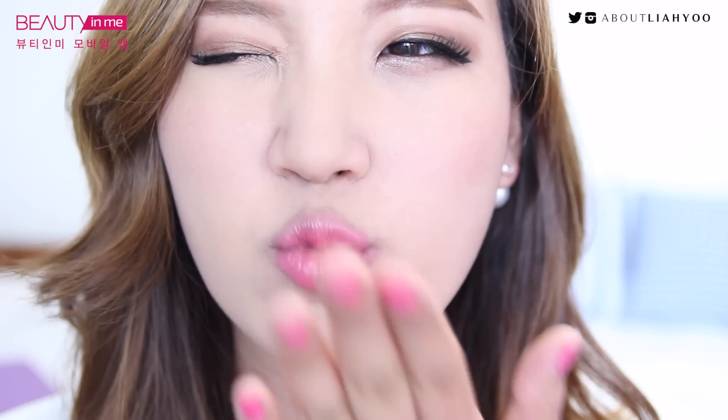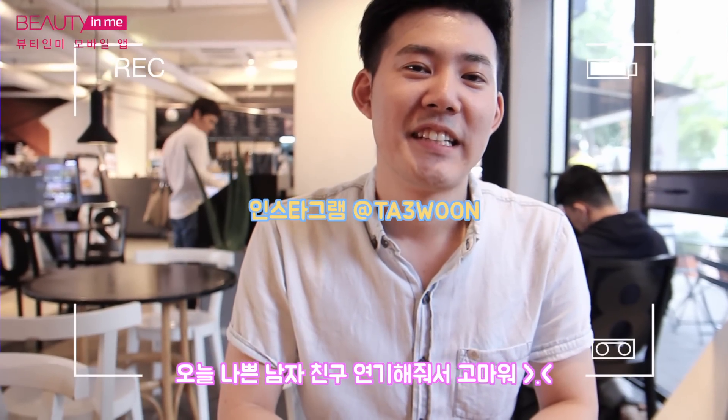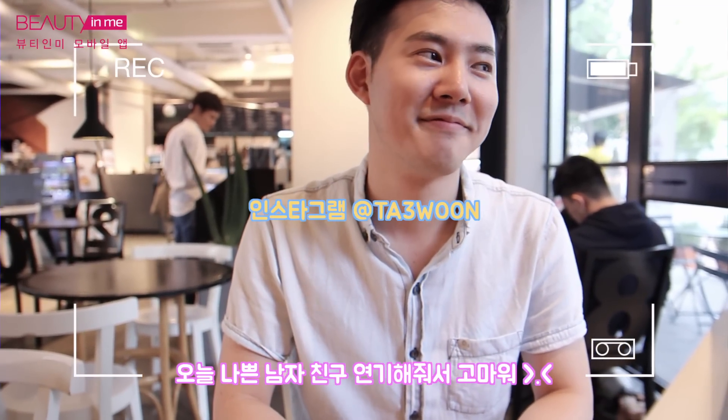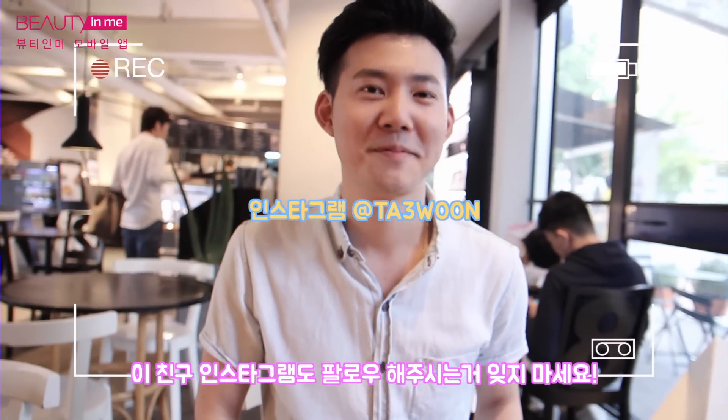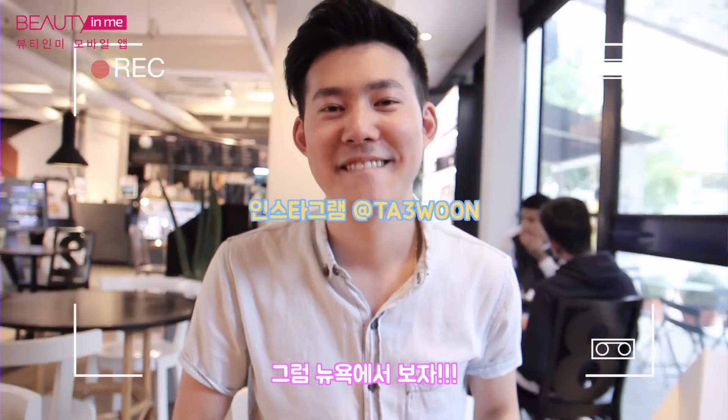If you have Instagram or Twitter, please follow me on Instagram. If you haven't subscribed yet, please do. I'll see you in the next video. Bye! Thanks for helping me out with this video — you've been a very nice bad boyfriend. I put the Instagram link right around here so you can go check him out. I'll see you next time! Bye!